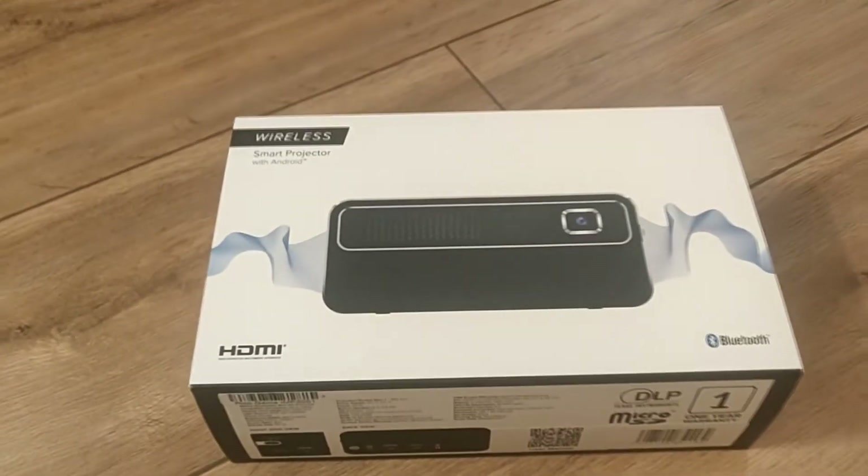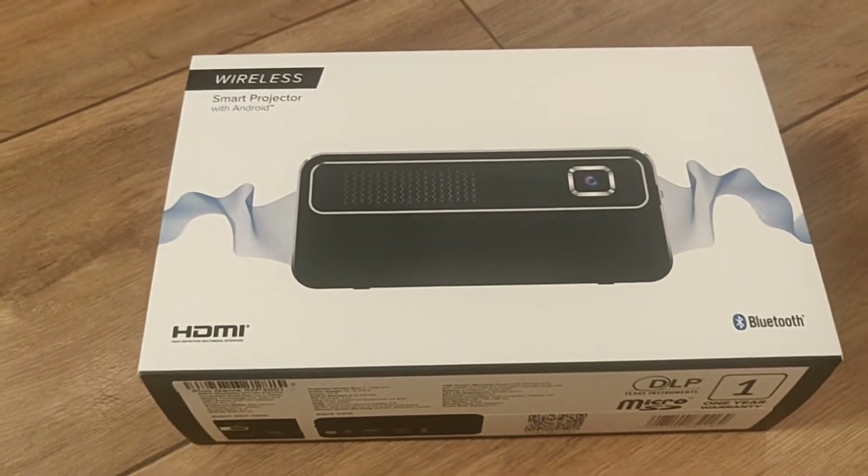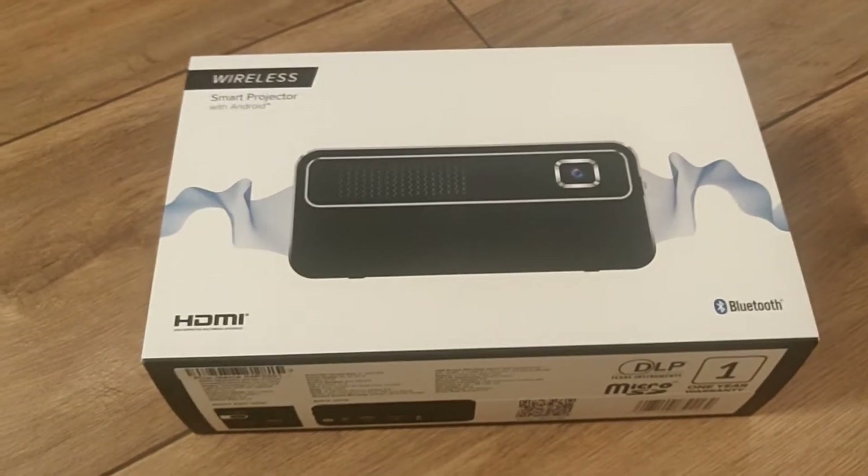Our wireless smart projector has just arrived. We're hoping to get this open and work out how to use it to help us with our homeschooling.